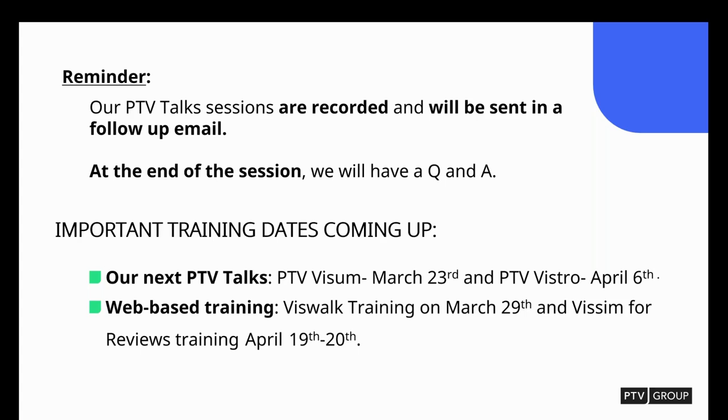If you are interested, please join one of our next web-based training courses. We have VisWalk training on March 29th and Visum for Reviewers on April 19th. You can find more information about pricing and registration at ptvgroup.com under Events and Trainings. And Sean, I'm going to pass the baton to you.